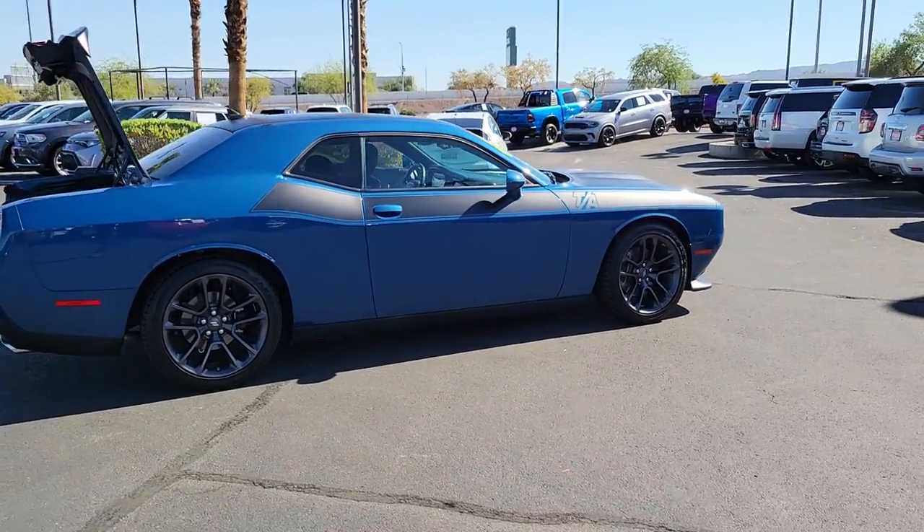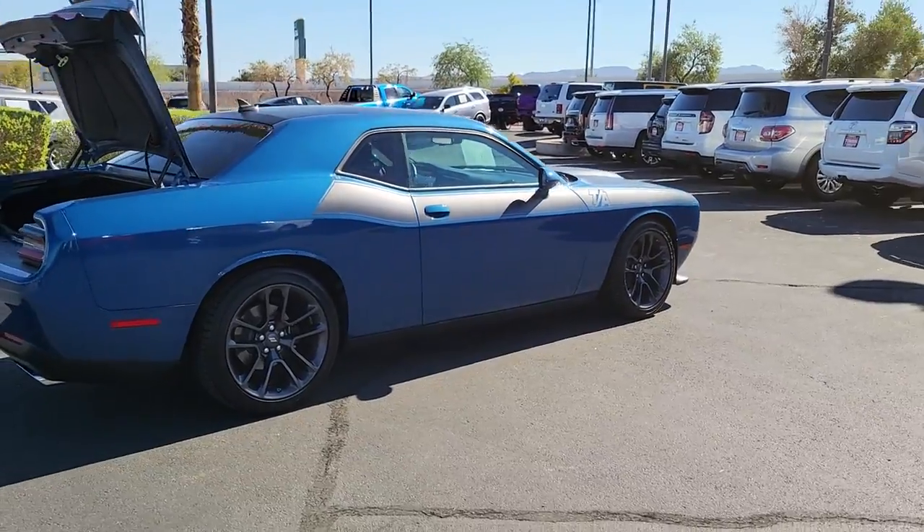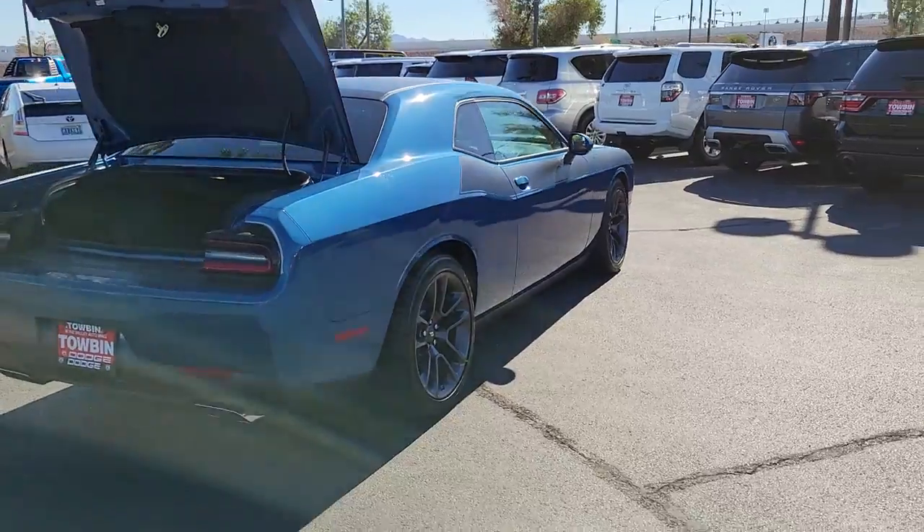The Dodge Challenger — the monstrously powerful, unapologetically comfortable, driver-focused muscle car that positions you to lead the pack.